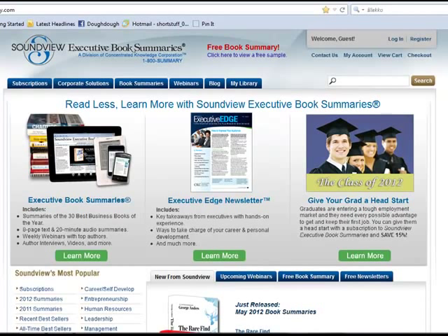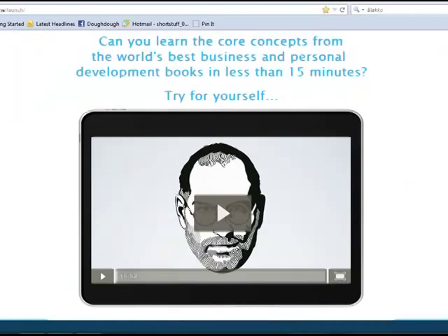This next one is Summary.com. They've got a big collection — I think they've got over 200 books so far — and they're always building on that. They offer an eight-page text summary, so that's the size of the book you'll be reading, or a 20-minute audio summary that you can listen to in the background whilst you're working, or in the car perhaps.